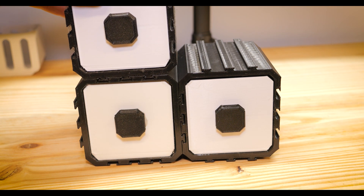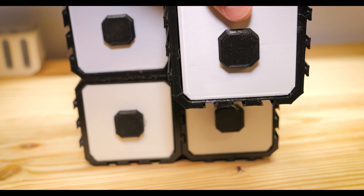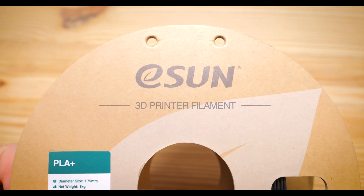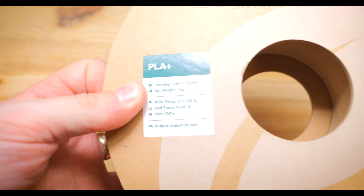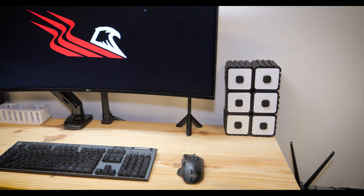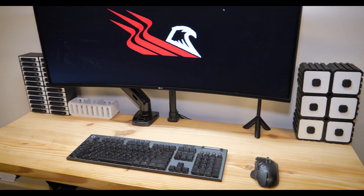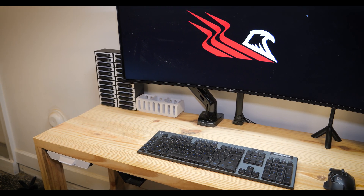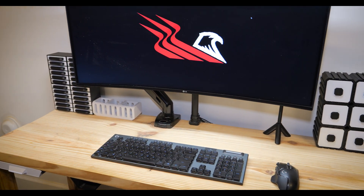I printed all of these with ESUN PLA+. In my opinion, aside from maybe one or two slicer settings that weren't correct, I think they turned out pretty good. As you can see, both parts bins sit on my desk, and for small parts, camera equipment, and small nuts and bolts, they are pretty perfect for what they're used for.